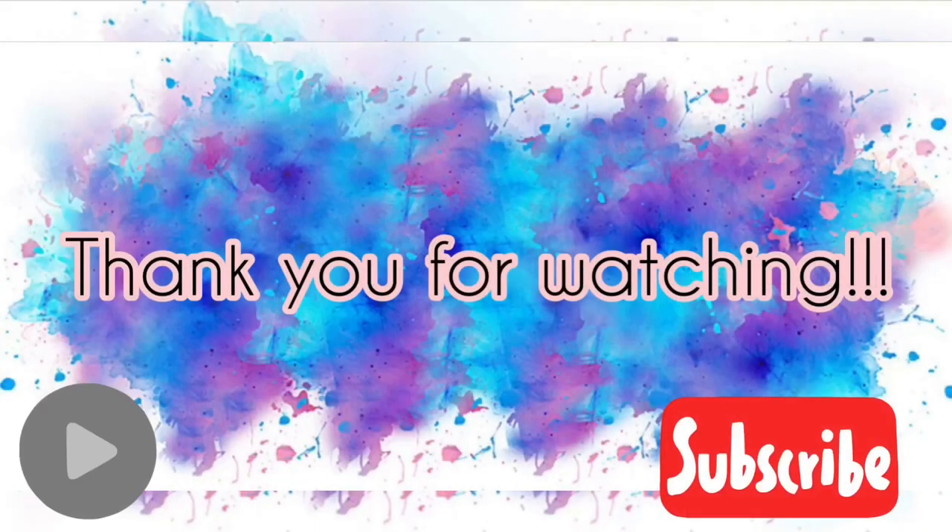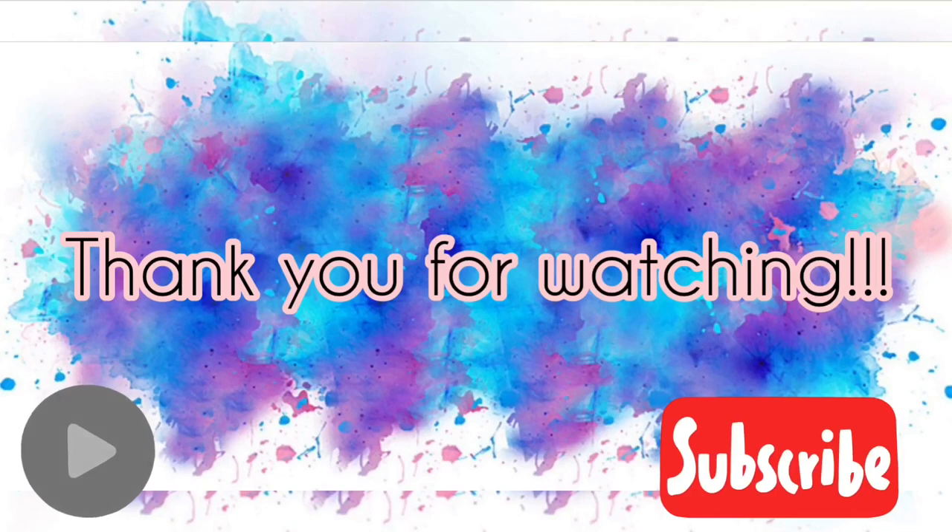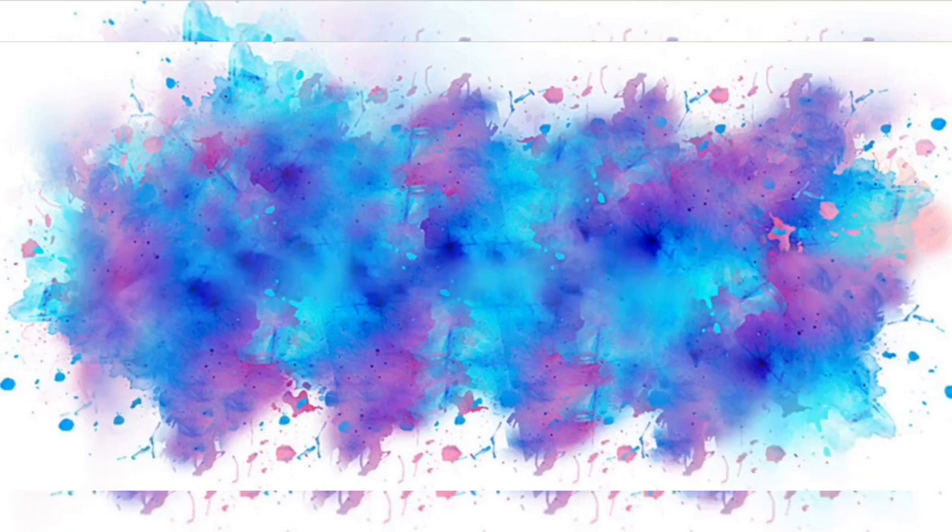Sana nagustuhan ninyo ang ating review for today ng ating pinamili na makeup. Thank you for watching and kung hindi ka pa nakasubscribe, please mag-subscribe ka na and click mo na yung notification bell para ma-notify ka sa mga videos na gagawin ko. Okay, bye!